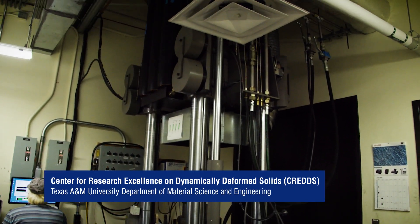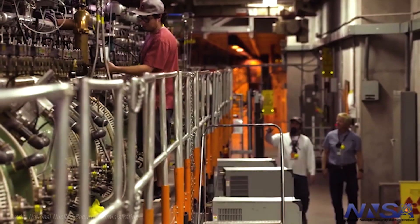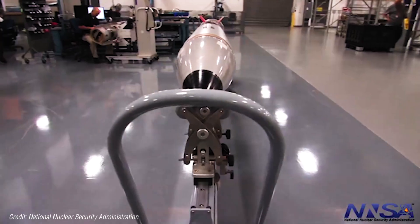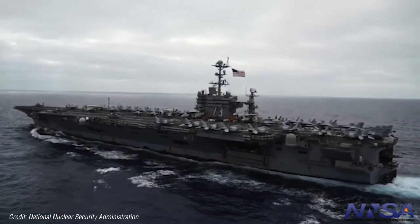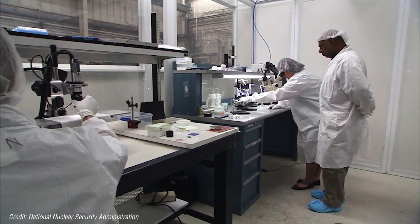The Center for Research Excellence on Dynamically Deformed Solids, or CREDS, is a research center funded by the National Nuclear Security Administration. The NNSA is a part of the Department of Energy responsible for maintaining the nuclear deterrent of the United States. Since the signing of the Comprehensive Test Ban Treaty, the United States has certified that its nuclear deterrent will work without any nuclear testing, only using basic research.